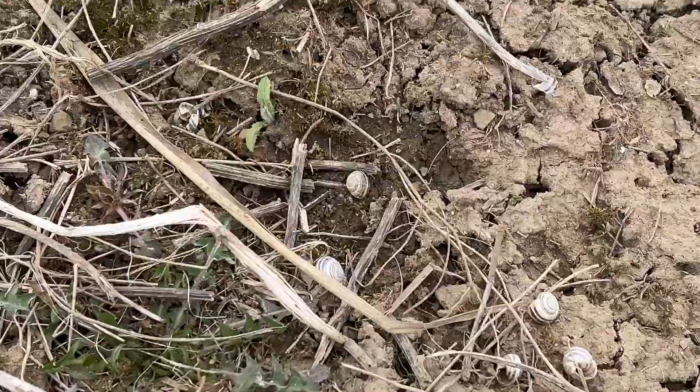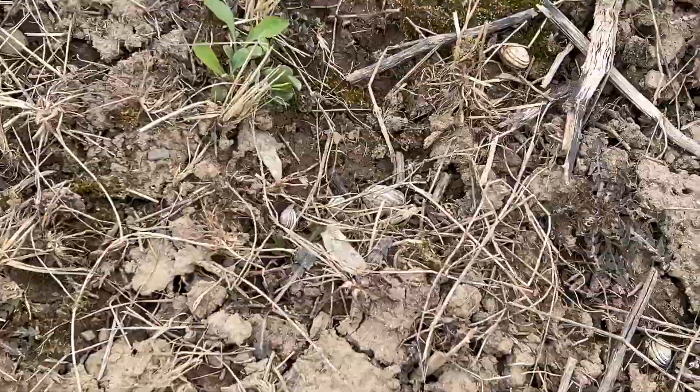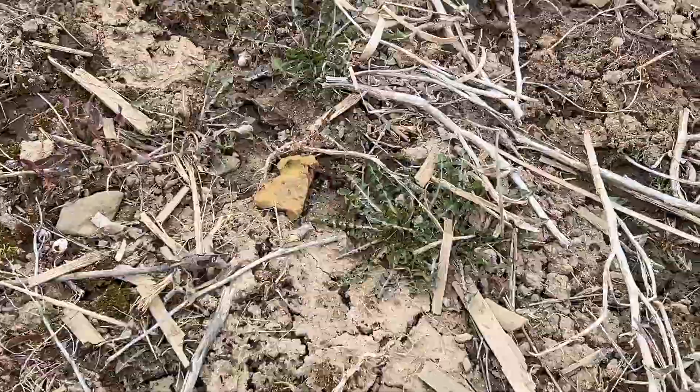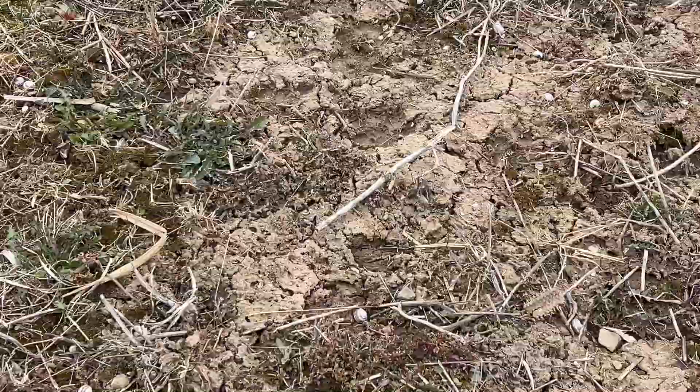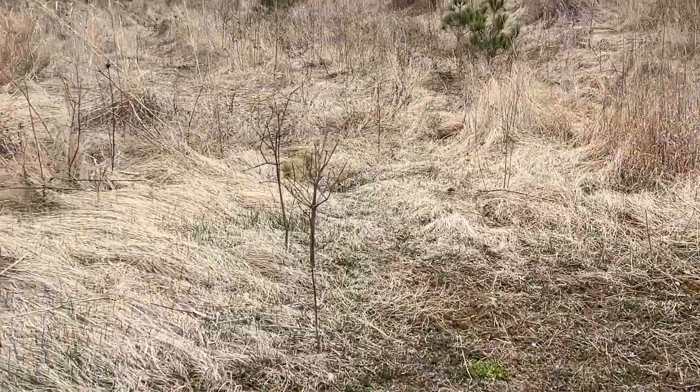Just look at how degraded the soil is on these farmlands. You can see that they're cracked and dry and really barren. This is what happens when they're not tended to for a long time. Areas like these grasslands are so important for building the soil back up again.